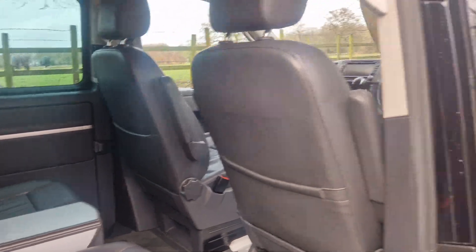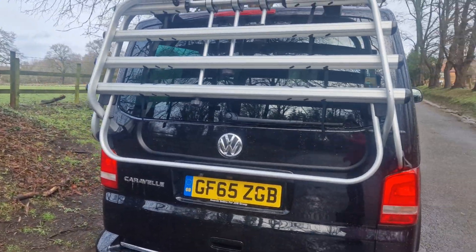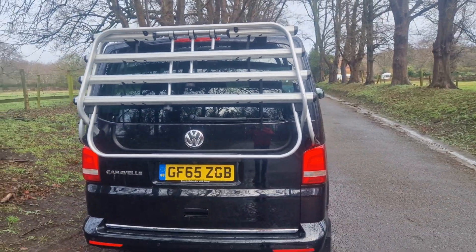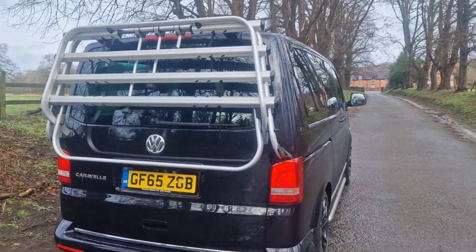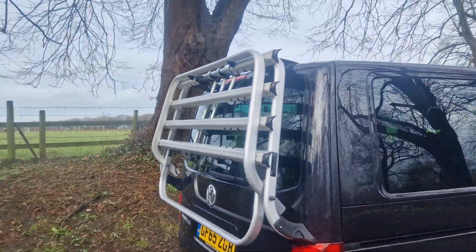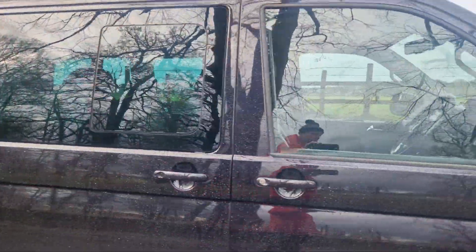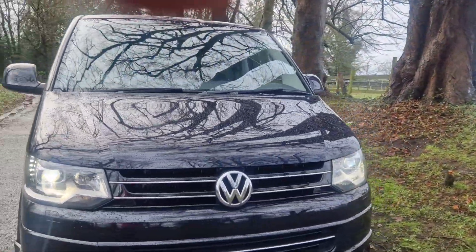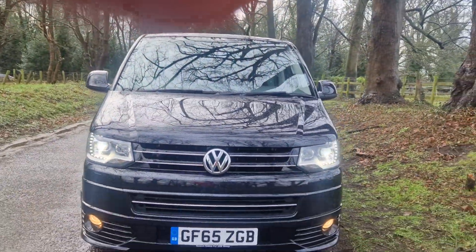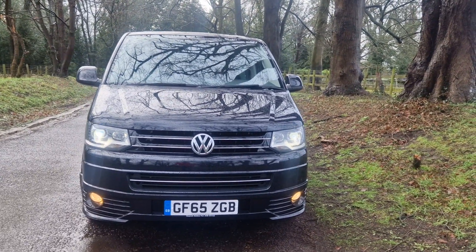As you can see, it's had a nice easy life — one previous keeper from new. There are six services, all up to date and independently done. We've got that great feature of the factory bike rack on the rear. It drives absolutely superb, everything as it should be, with a clear HPI report — so no accident damage, no police interest, no insurance loss. Nothing to worry about there.